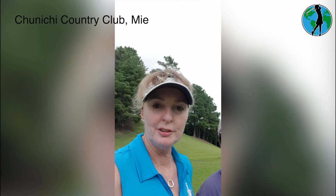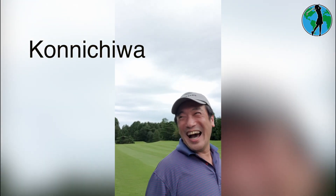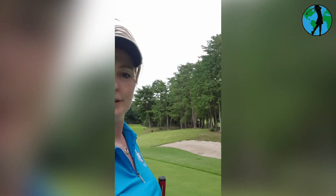I'm playing Shunichi Country Club in Mie prefecture. I've just played the 8th hole — it's a par 3, 120 yards. I played a nice 8-iron, went for the birdie, I missed. Never mind.